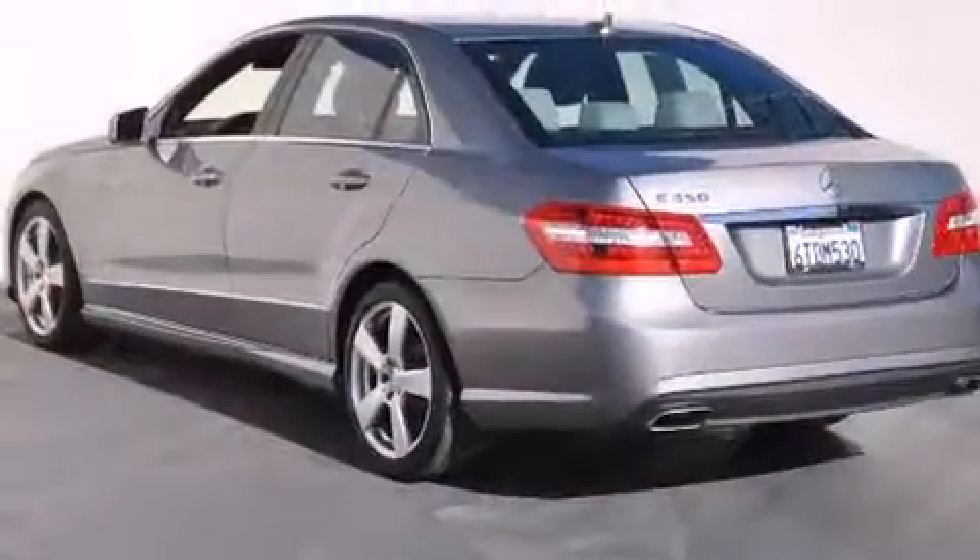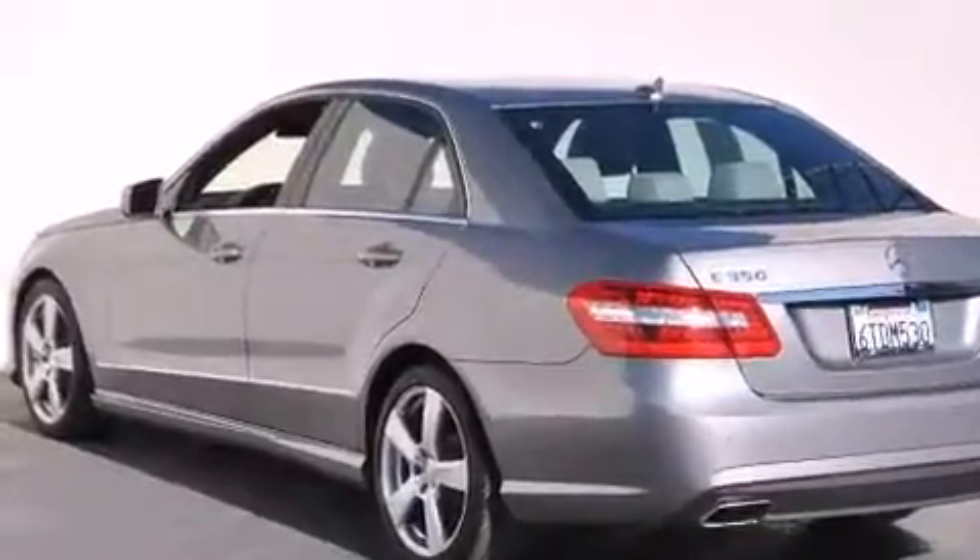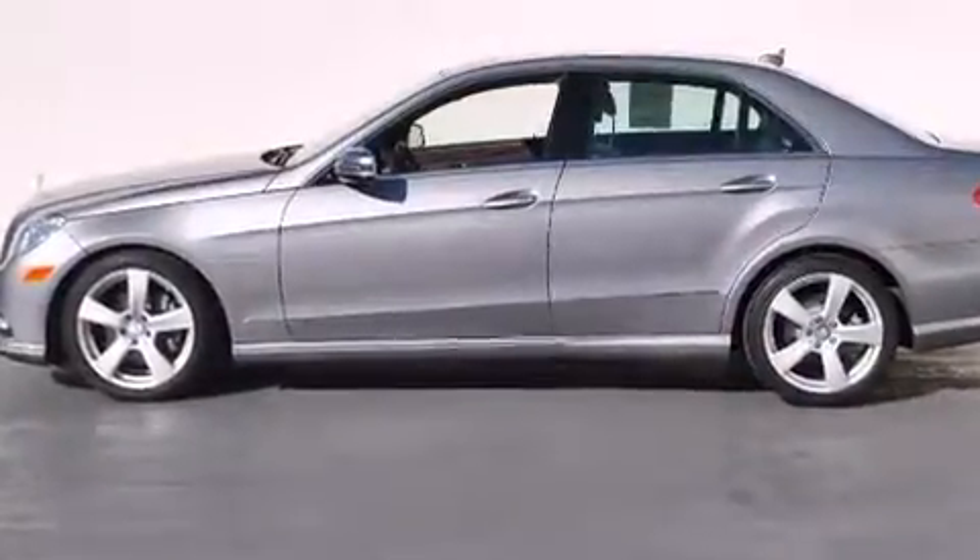All of the following features are included: a power moonroof, heated seats, cruise control, a CD player, and a leather-wrapped steering wheel.